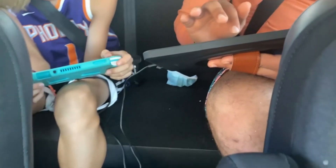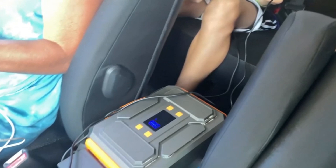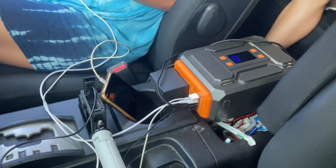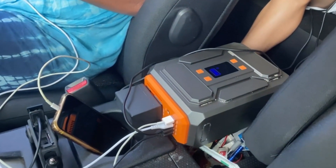With 110 volts AC output and various charging ports, it suits diverse needs. This generator comes with a 60-watt solar panel for eco-friendly charging. It features multiple outlets, including AC, DC, and USB, plus a flashlight with SOS mode.